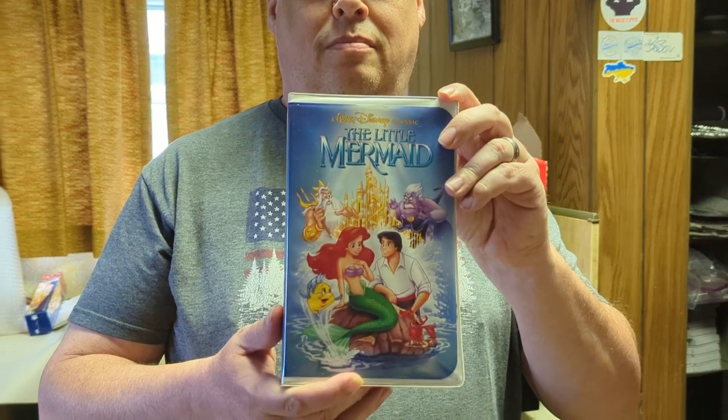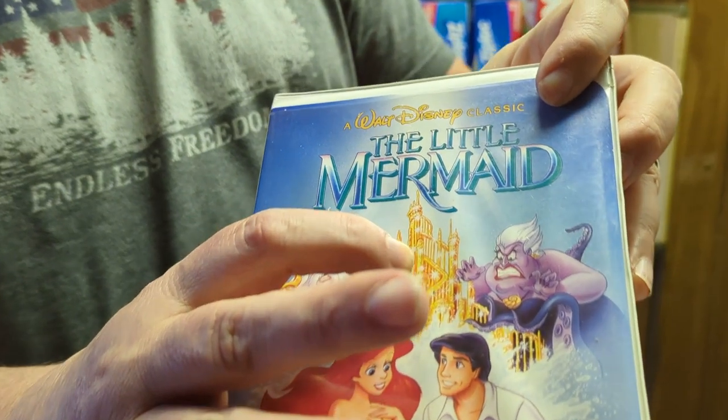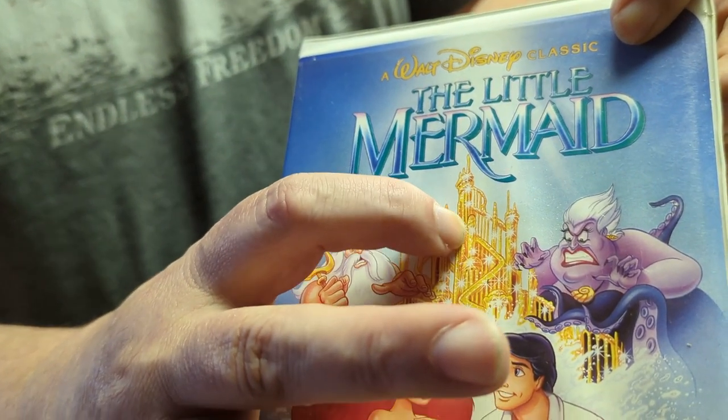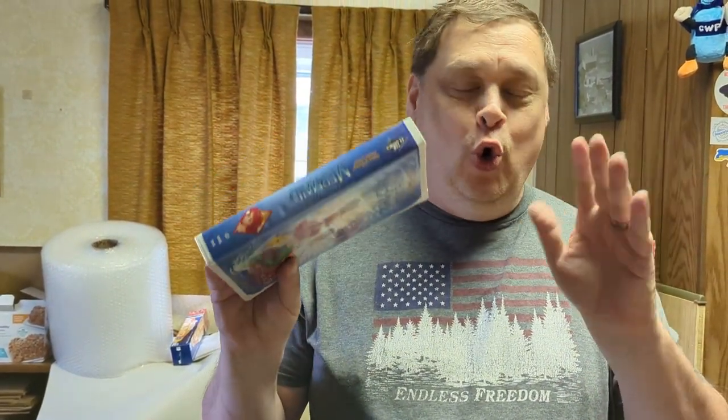We've got The Little Mermaid VHS. This is the famous so-called 'forbidden art' cover. You have to look really, really close, but it was not done on purpose — it was an error, as both Disney and the artist say. You can see that little knob right there, and that caused a big controversy. They redid the cover after that, but this is one of the few originals still floating around. It's also Black Diamond, though don't believe the hype — neither version is worth a lot. It's going out for four dollars.